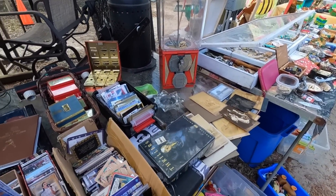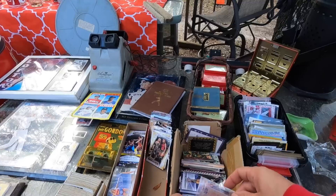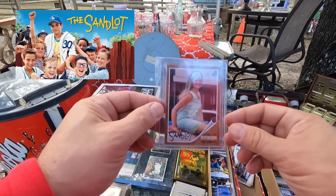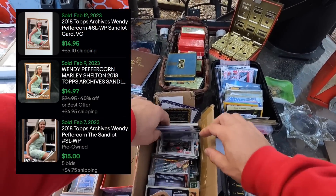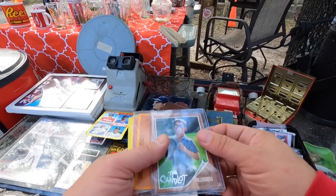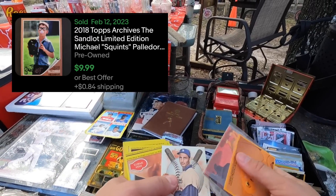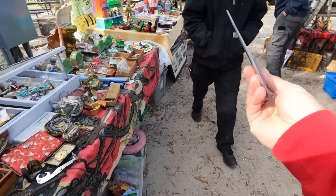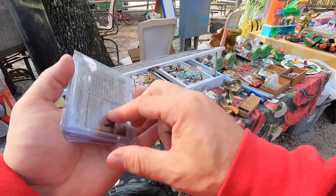Go Birds! Wendy Peppercorn — Sandlot. There's some stuff in here. So just those three cards from the Sandlot movie? Three bucks — a dollar a piece. I'll do that.